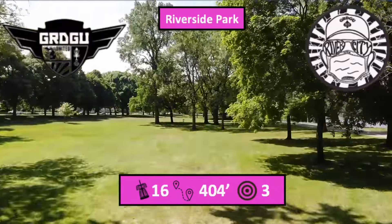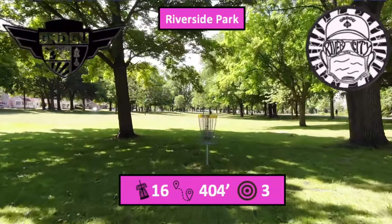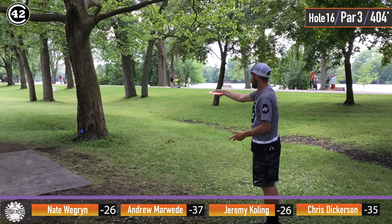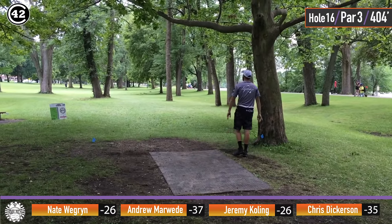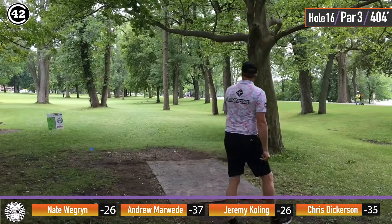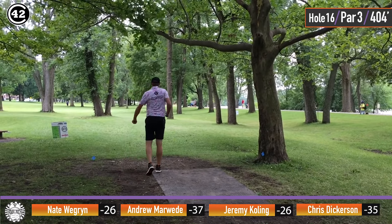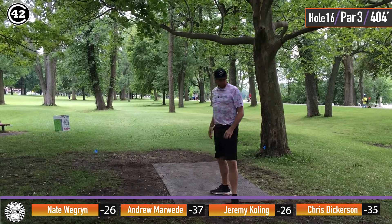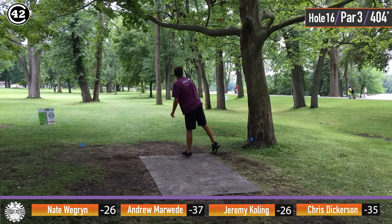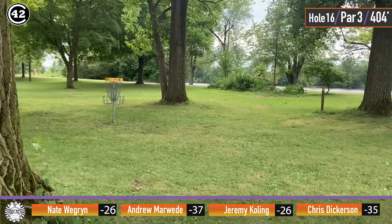Hole 16, 404 feet, par three. Chris needing the birdie here has to go perfect all the way through to have any chance — he's going to need a big mistake from Marweed. Going with his F1, just pulling it out to the right side — this is a really tight pinch and I believe the forehand opens up the line quite a bit. And that was another overturned forehand, a little bit too early. With the little bit of headwind here, it really required a lot more power than in the first round. And Marweed — maybe a slip or a misthrow — coming up too high, but making the initial gap and in no danger of a bogey, which is all he needs to avoid at this point.